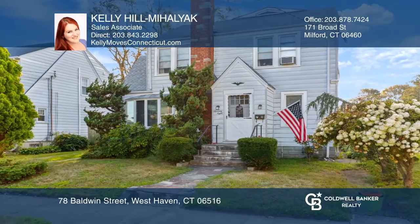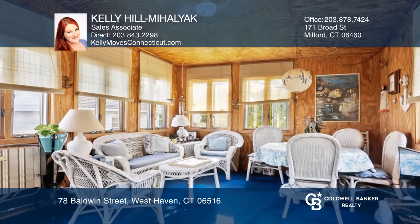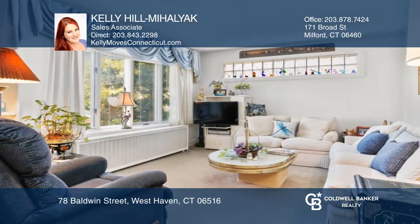This colonial has three bedrooms and a finished third floor that is being used as a fourth bedroom and a three-season porch. The oversized living room attaches to a generous dining room and kitchen.